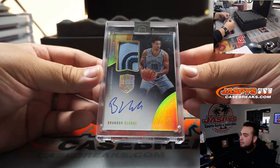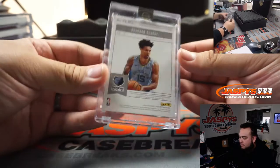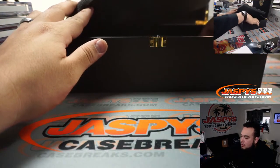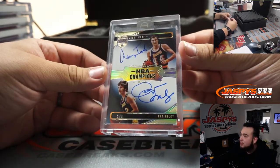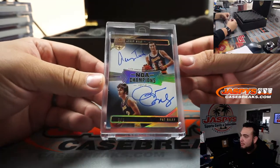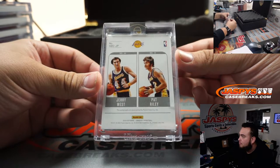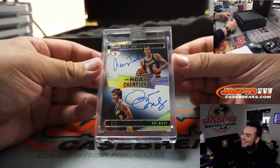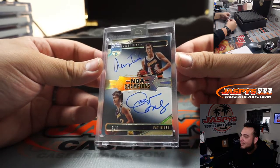We got a Brandon Clark, 1 out of 5, nice two-color patch and autograph. Man, that would have been crazy if that was a Ja Morant. How about a Pat Riley and Jerry West — 1972 NBA champs, and that is a 3 out of 5. That is nice, that's beautiful. Good one for a Laker fan right there. Man, Pat Riley — you can totally see his face right there. Obviously he's much older now, but that's sick. Three out of five.